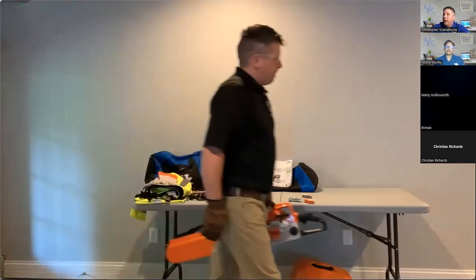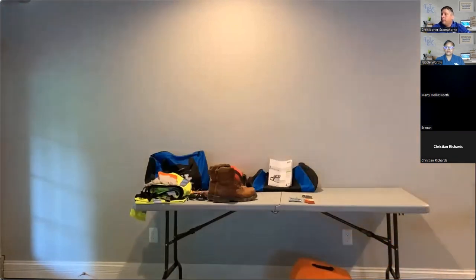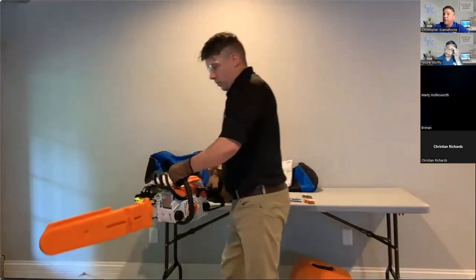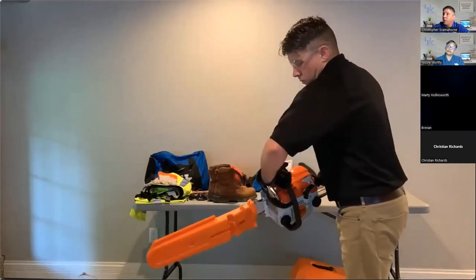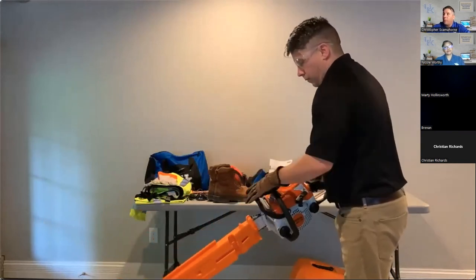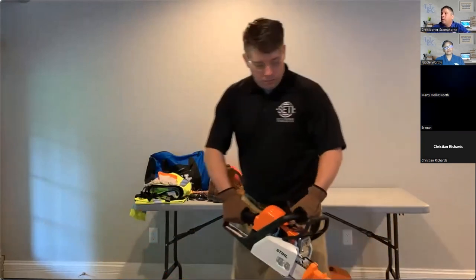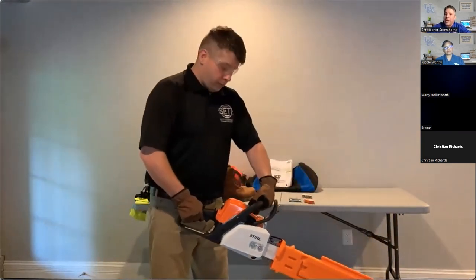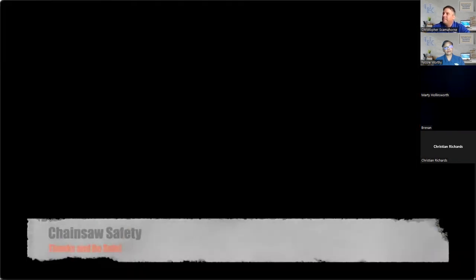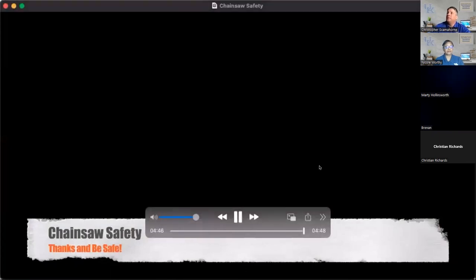When carrying, keep the bar and chain to the rear. If you trip and fall, the chain won't hit you in the chest or face. To set the chain brake, roll your wrist — that's the proper way — instead of throwing your hand forward. The handle does not turn; you roll the wrist to engage it.